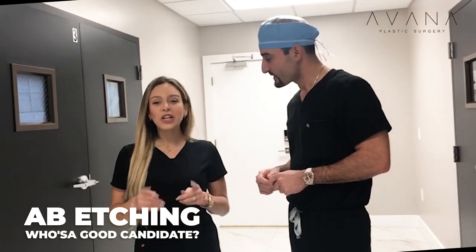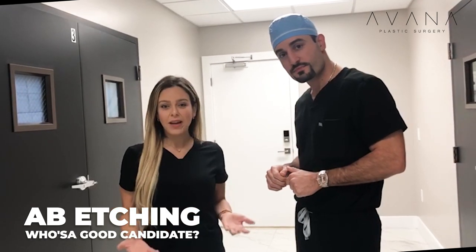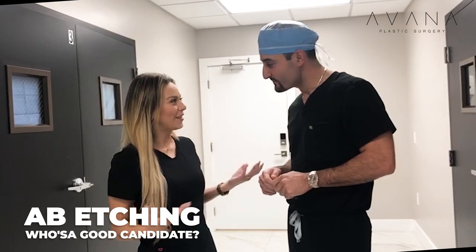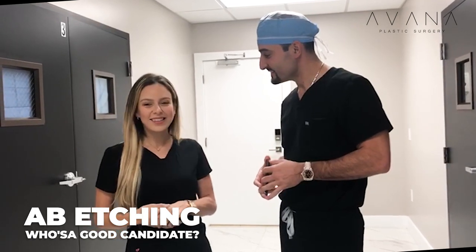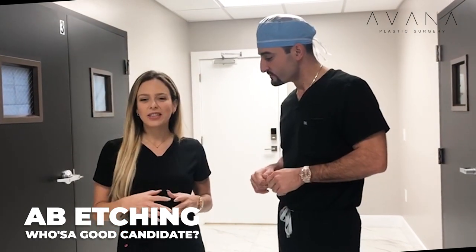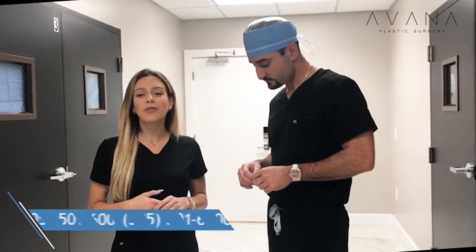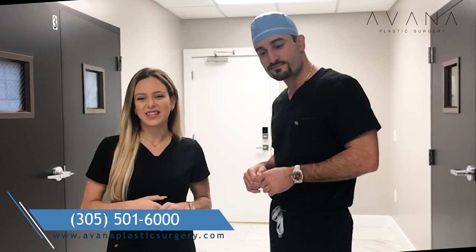Fantastic! So if you're looking for a more athletic appearance without spending hours at the gym, give us a call. Dr. Meridian is the perfect doctor for this procedure. He's been doing it tons. If your BMI is 24 or 25 and under, you're a fantastic candidate. Please give us a call at 305-501-6000 for your virtual consultation. Thank you.